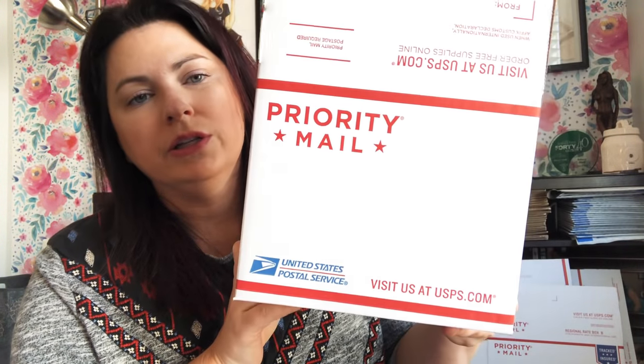This is another little one I've used for small accessories — it's just a little square box. I used to use this more when I sold mugs on Mercari. It's called Box Four and it's 7 by 7 by 6 inches.